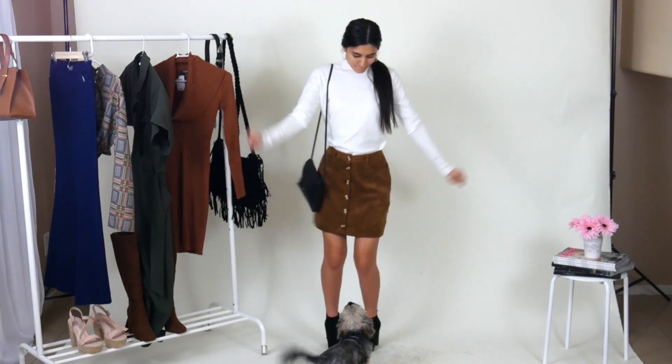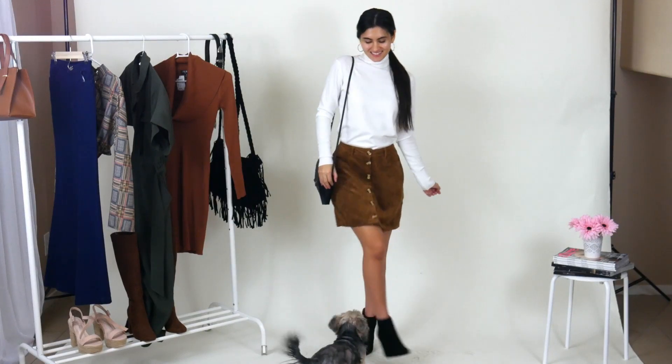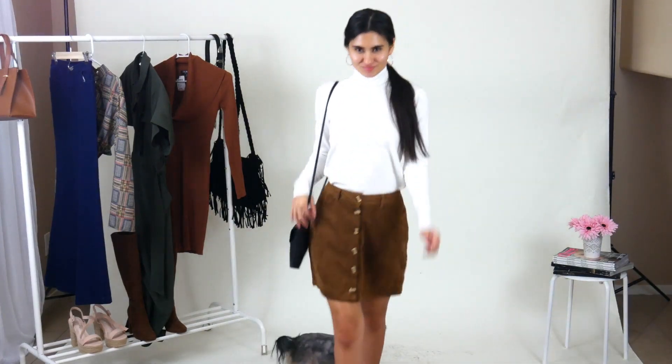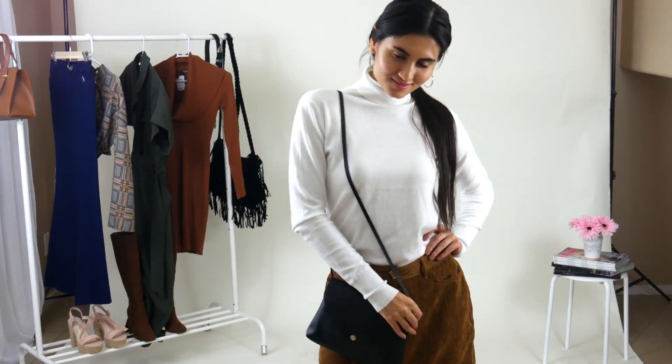By the way, I do apologize — I didn't change my earrings throughout the video because I ended up losing a pair and also breaking one. So this is just what we were working with, but I also love an excuse to bring out the hoops.